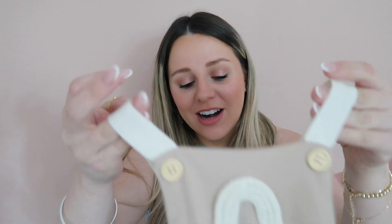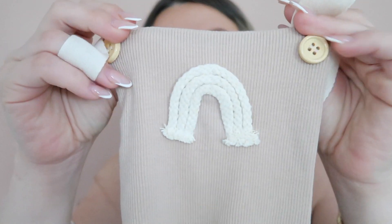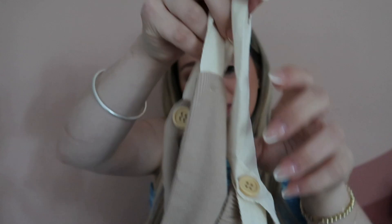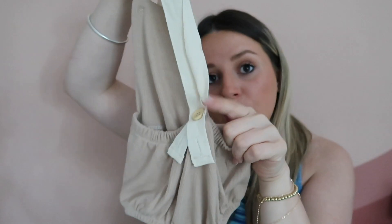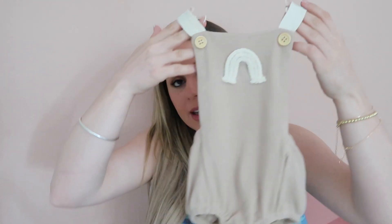I talked about this in a recent video but realized it's an Amazon find I have to share. I saw this baby hat for $18 at a boutique and paid $5.99 — or $4.99 — for it on Amazon Prime. You do the math. It's so cute — it has a little rainbow, comes in different colors, is adjustable with buttons in the back, and is nice and stretchy. I just think it's so darn cute.